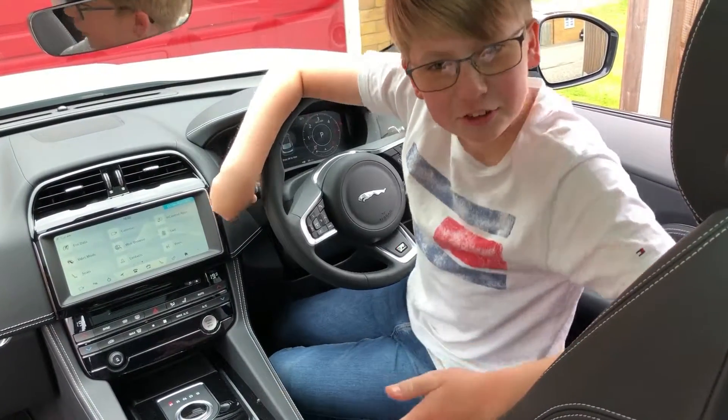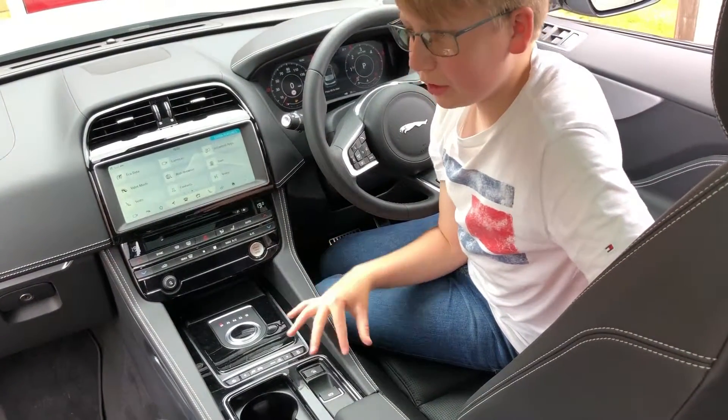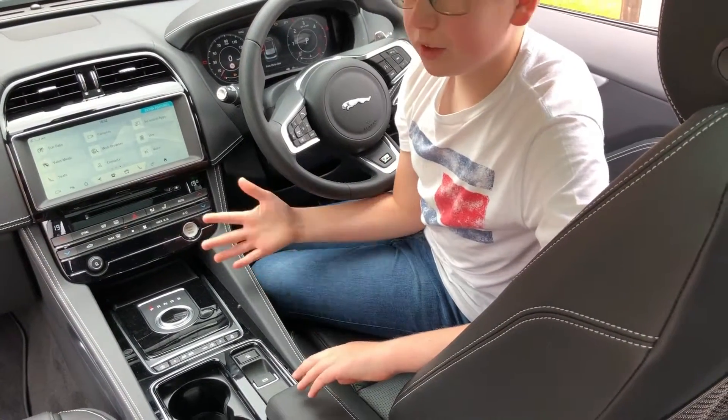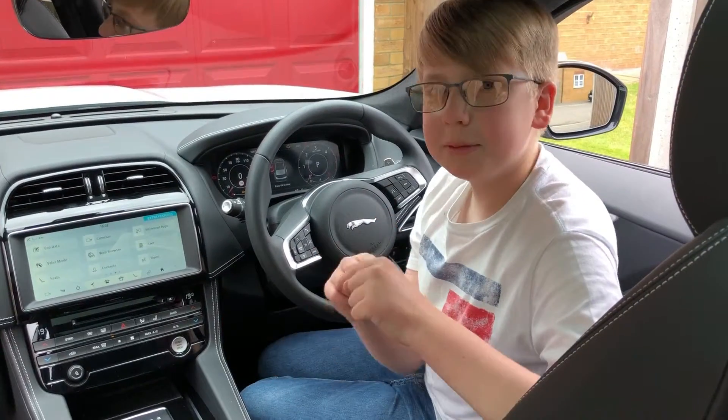So here in the front of the Jaguar F-Pace it is all really neatly laid out. Jaguar have done a fantastic job of making this car look better than its rivals. What do you prefer the interior of — the Range Rover Evoque, the Jaguar E-Pace, or Jaguar XE? Comment down below.